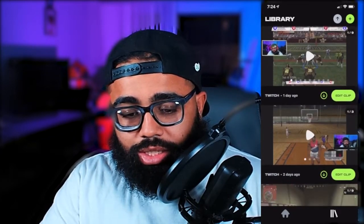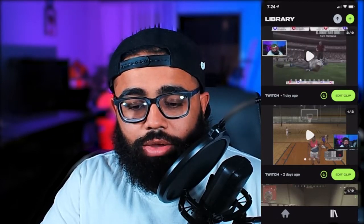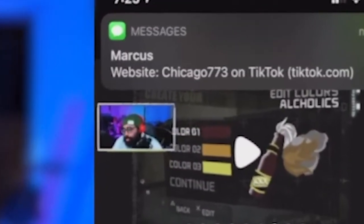So I click on this top one — this was when I was playing Bliss the League the other day — and all you gotta do is slide and it has all these clips that it created from your stream. They're pretty accurate.